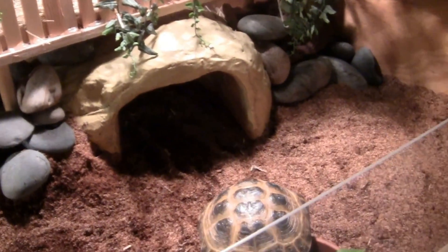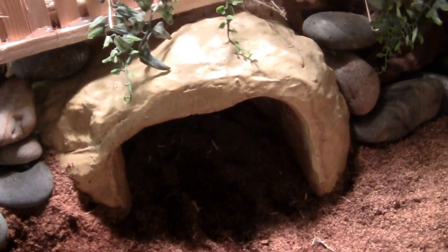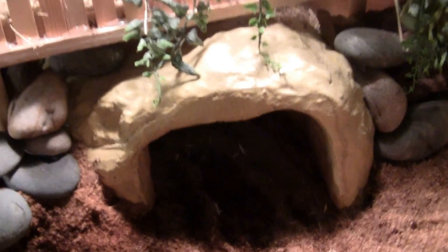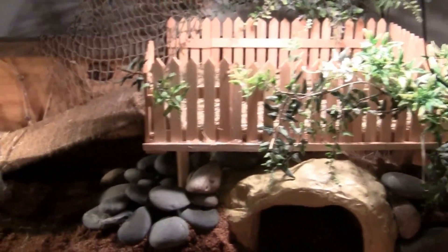We've got our little rock wall underneath the second story here with a burrow underneath. This is a pre-made burrow — nothing too creative about it. But because it is too large to fit anywhere else, I wedged it underneath the second story.